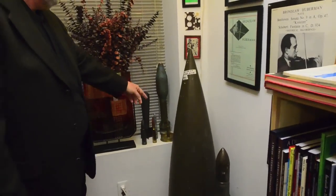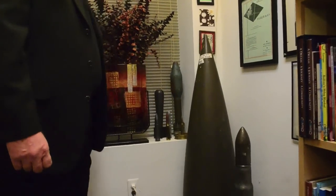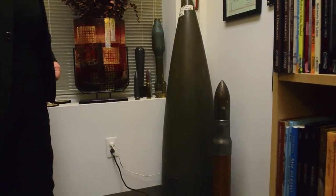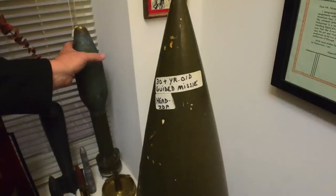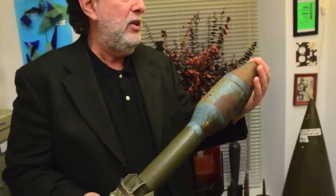Another collection I like is military items. This is an old guided missile head, some practice artillery rounds in different sizes. Just more fun for the collection. Right here what we've got is the head of a rocket-propelled grenade.